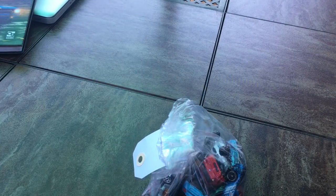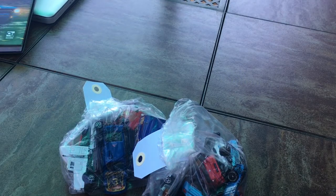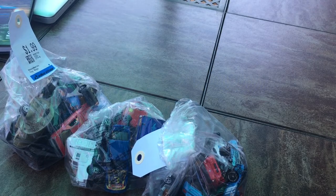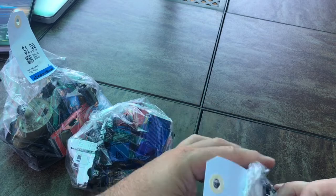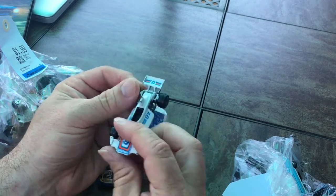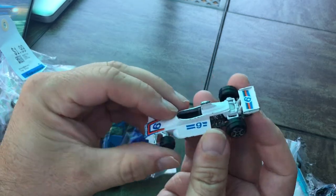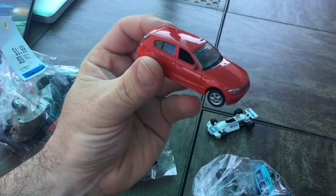Hey there guys, welcome to the channel. Here is not one, not two, but three bags of cars. I think this is about seven bucks worth of cars. Pretty cool stuff — I just picked these up the other day and wanted to share what I had found.